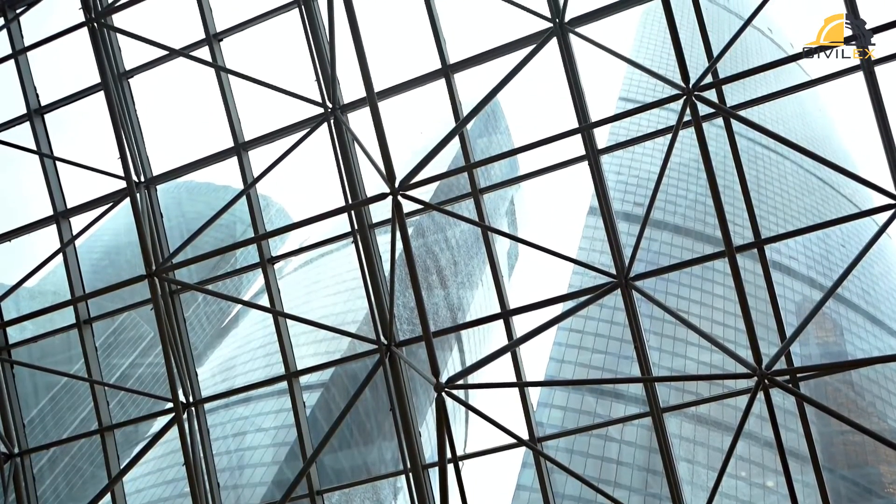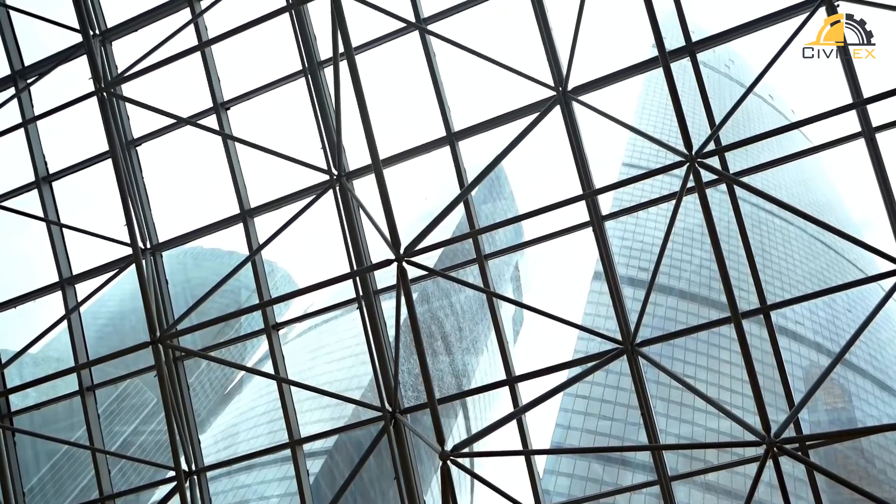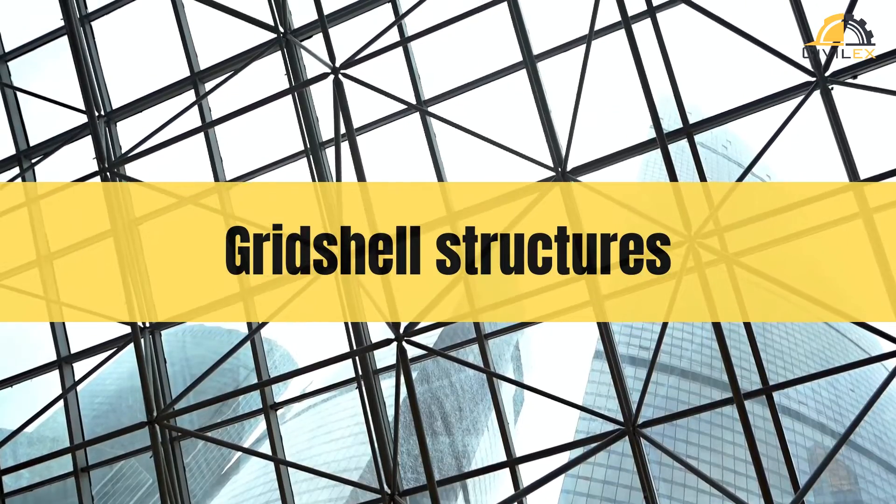Imagine a structure that's both delicate and powerful, lightweight yet spanning vast spaces. Meet grid shell structures, the architectural marvels bending the boundaries of form and function.